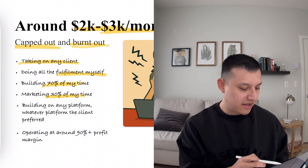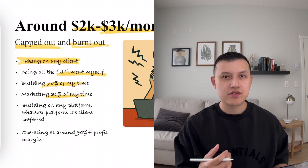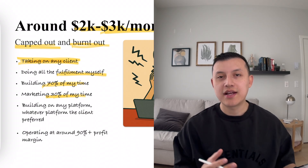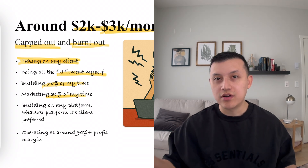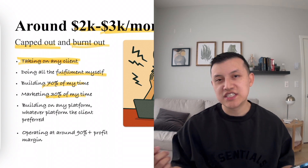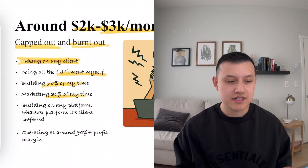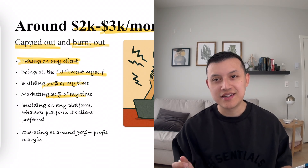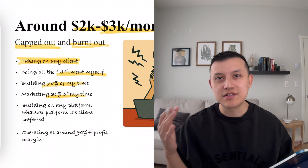Because I was taking any type of client that came through the door, every project was very hands-on and it was taking a lot of time. Building a website probably took me two to maybe three weeks to get done. And because I wasn't specialized, I was charging very cheap — $500, $1,000 bucks. So scaling was really hard. Once I took on a couple of those clients, I was pretty much capped out at $2,000 to $2,500 a month.